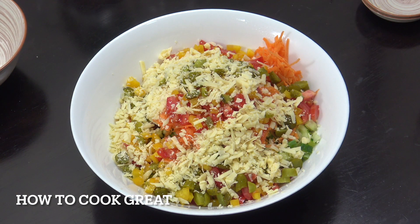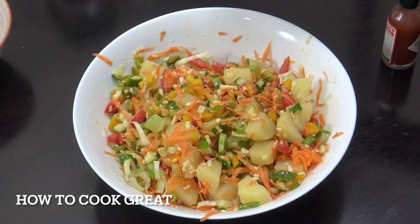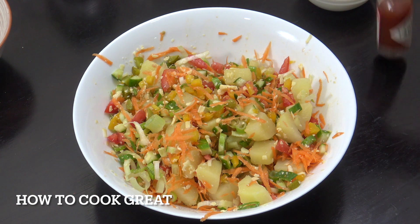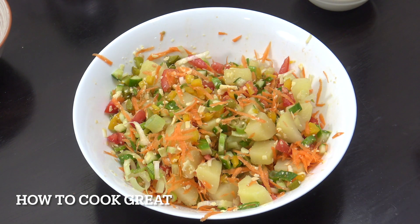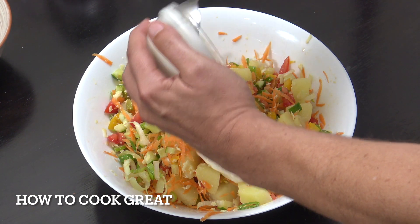I'll give that a mix and be back in a moment. So you can see I've given that a nice little mix. Two more things to add: a cup of mayo, and then I'm going to hit it with some Tabasco — I like that little bit of spice in there. In goes the mayonnaise.